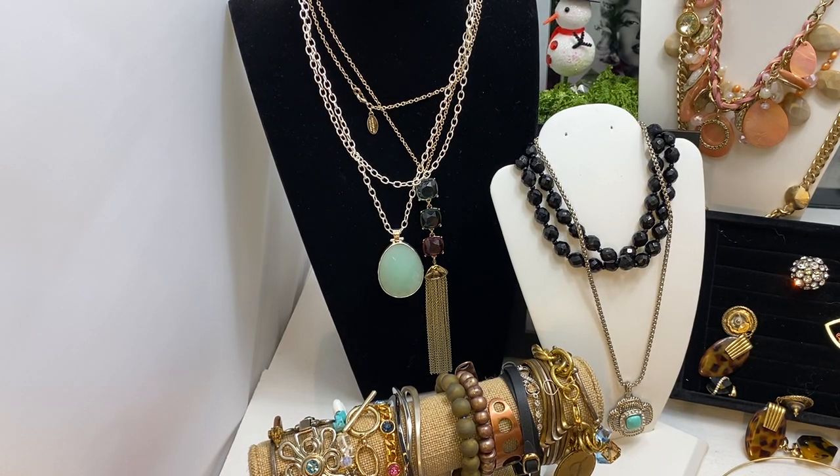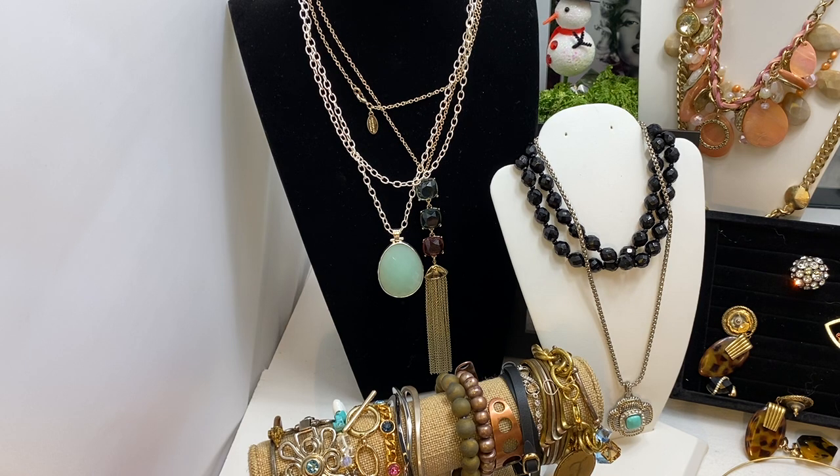Hi everyone, this is Jeanette with Janda Panda Treasures. I have some items that I unboxed and I thought maybe we could show some today. Today is the 26th, the day after Christmas, and I hope everybody had a nice holiday with family and friends. Just stay healthy, stay dry, stay warm.